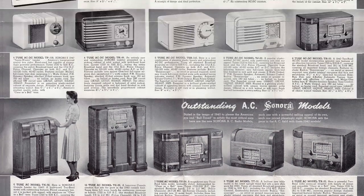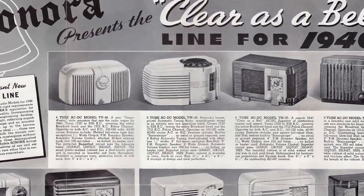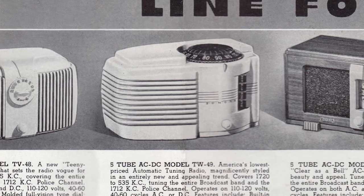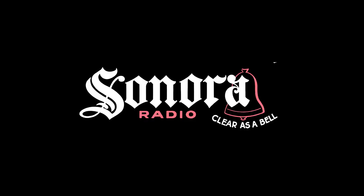Sonora, founded in 1906, gave us many beautiful radios, such as this one from 1939. What was their original product when they were founded back in 1906? Here's a hint — the bell in the logo is a clue.